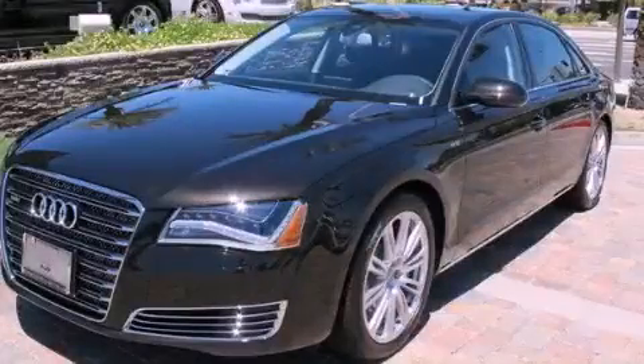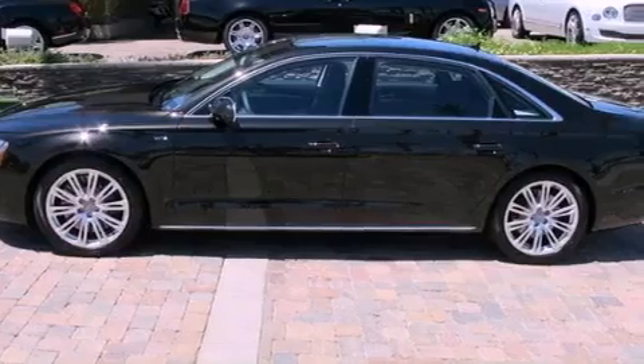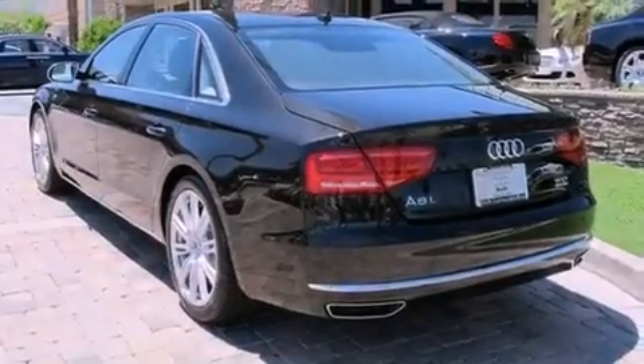This is a brand new 2012 Audi A8, a luxurious package designed with the finest elements in mind. It has a 12-cylinder engine and an automatic transmission.